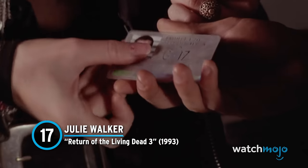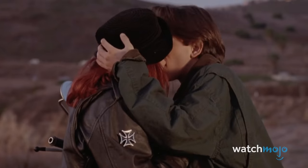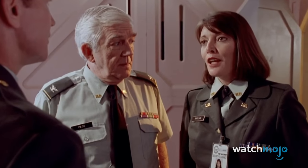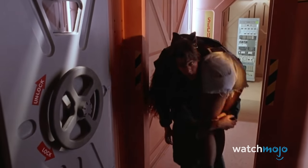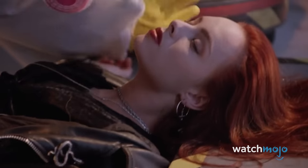Number 17. Julie Walker – Return of the Living Dead 3. Who knew that a goofy horror comedy would have one of the most unique zombie transformations ever put to film? Julie Walker is the girlfriend of Kurt Reynolds, whose father works at a military base that reanimates corpses with a special gas called trioxin. During one fateful joyride on Kurt's motorcycle, Kurt crashes and sends Julie into a telephone pole. The impact causes devastating injuries and she dies. Kurt then brings her corpse to the military base and uses trioxin to bring her back to life. Her body undergoes some disturbing twitching before she gasps back to life and kisses her boyfriend. It's not a typical zombie transformation, but that twitching sure is creepy.